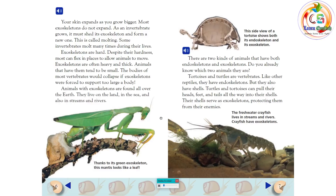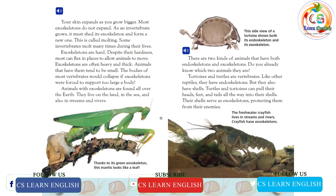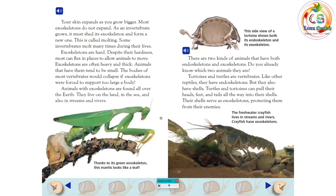There are two kinds of animals that have both endoskeletons and exoskeletons. Tortoises and turtles are vertebrates. Like other reptiles, they have endoskeletons. But they also have shells. Turtles and tortoises can pull their heads, feet, and tails all the way into their shells. Their shells serve as exoskeletons, protecting them from their enemies.